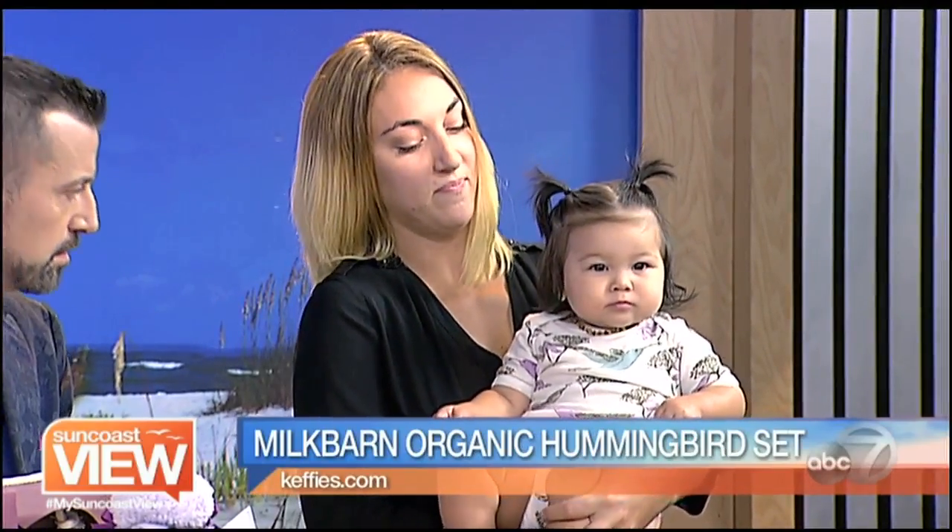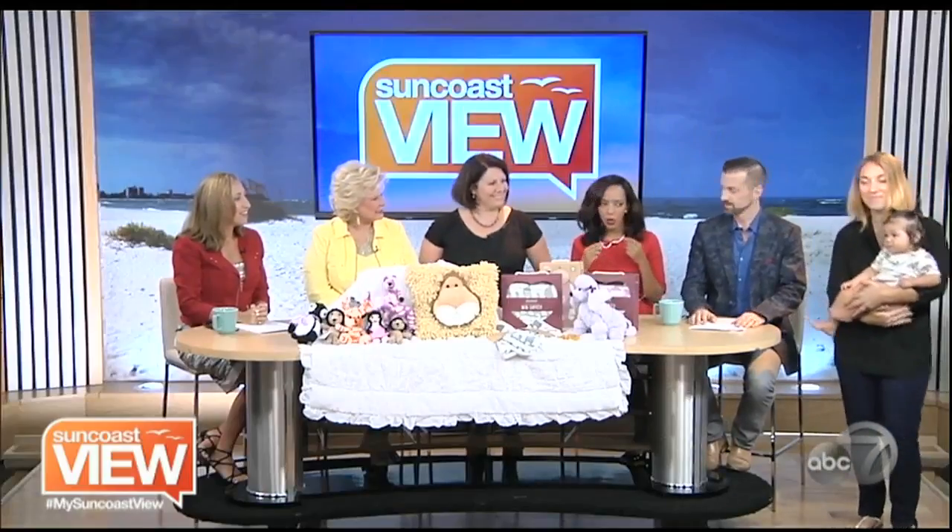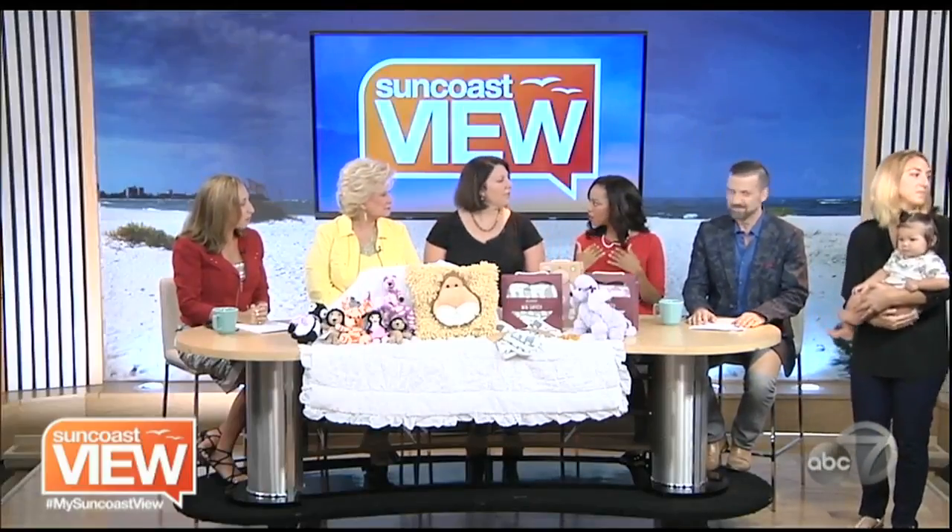Erin is wearing a hummingbird onesie. She also has on an amber teething necklace, which we do carry in the store as well — it helps with salivating and teething issues. They can put it in their mouth if they want, but you should only keep it on while you're with the baby, not while they're in the crib by themselves. It's an amber necklace that helps with teething — that's amazing.